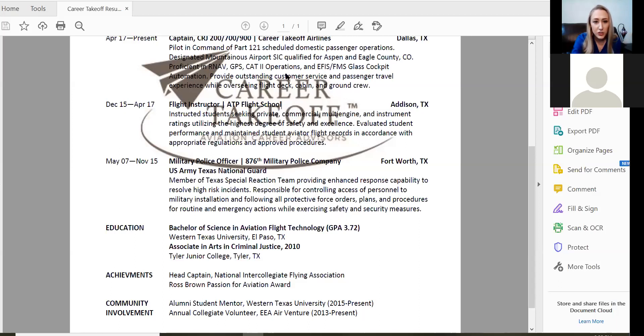Q&A: Do you need to state the length you've held different positions within a single organization — for example, captain two years, first officer three years? No, you don't need that on either the application or the resume itself. There are exceptions, but for the most part, there's no need to put when you upgraded.